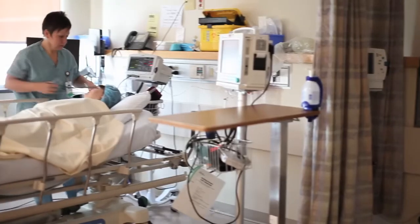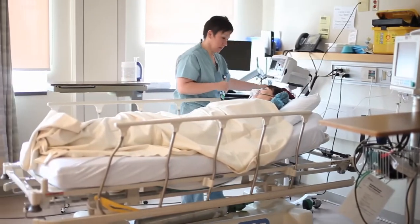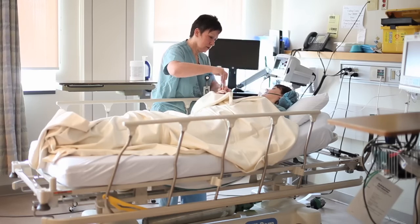We have patients from pediatrics all the way up to gerontology. We cover ENT, urology, general surgery, orthopedic surgery. So there's a wide range, and a lot of knowledge that needs to be known to take care of these patients.